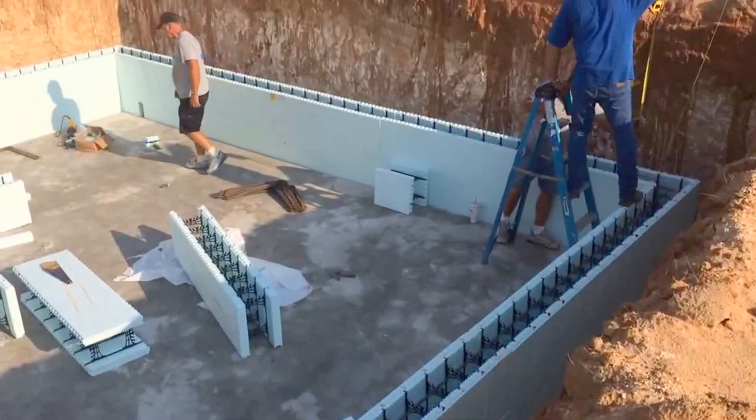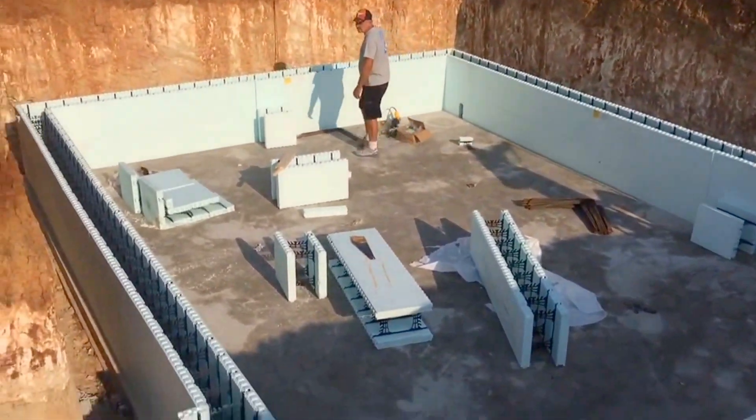This is Cameron. It's 9 o'clock on day one of this little basement.